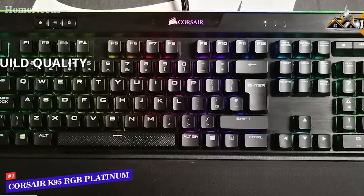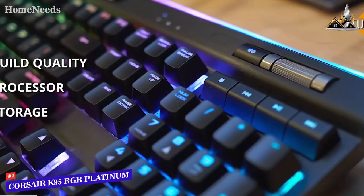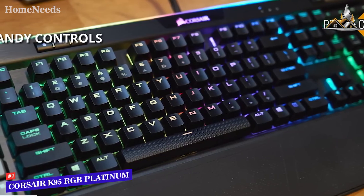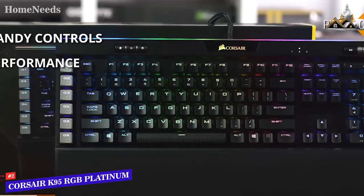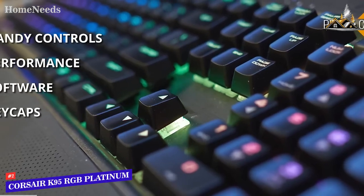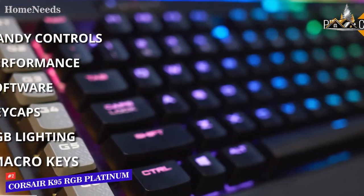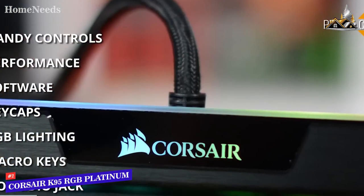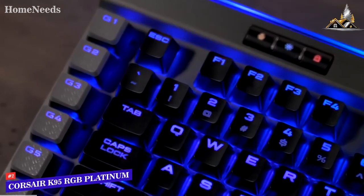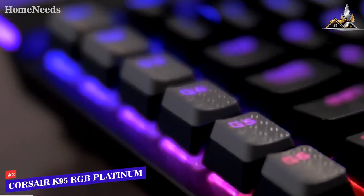Key features: premium aluminum build, a 32-bit ARM Cortex processor, 8 megabytes of profile storage, and a new integrated RGB light bar. Pros: easily accessible dedicated media controls, smooth and responsive keys, easy but comprehensive customization software, double-shot keycaps, premium wrist rest feel, and dynamic per-key backlighting with light edge. Cons: only six macro keys and no audio pass-through. The K95 RGB Platinum is a beautiful premium keyboard with excellent switches, top-tier lighting, and industry-standard media keys — a serious keyboard for serious gamers.